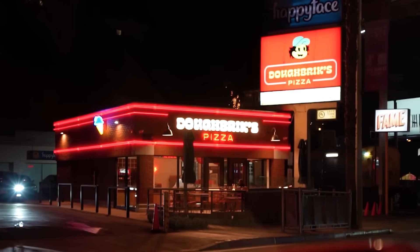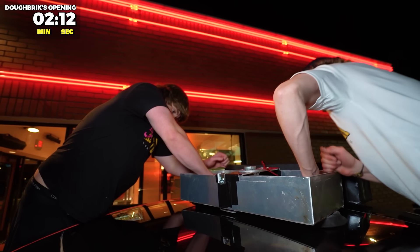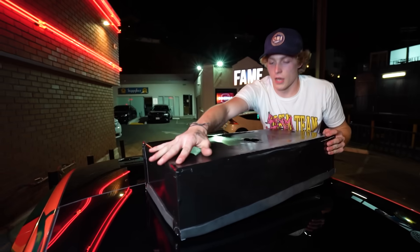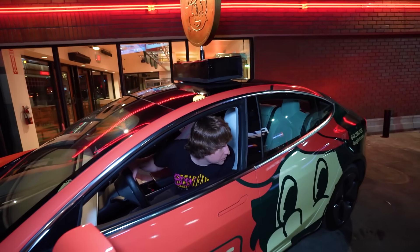We are outside of the restaurant right now — it's time to start setting things up. We've got to be quick, David's going to be here in two minutes. Push down, ready, go. Okay, that's on. Matt, I got it — first time moving with the coin on top.